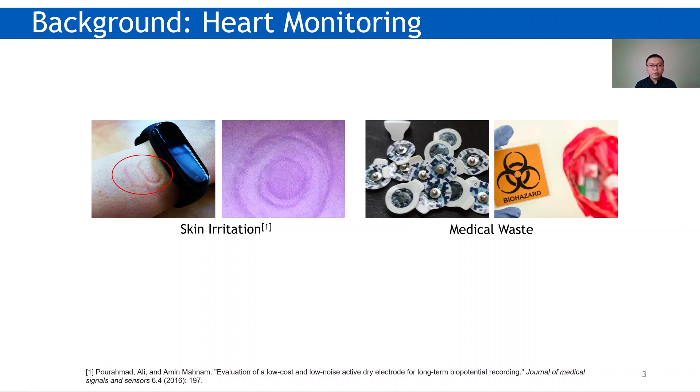Yet, heart monitoring relies on wearable sensors or electrodes, which cause skin irritation. Things become severe for continuous and long-time monitoring, not even to say there is a large amount of medical waste, such as used electrodes and device cleanup supplies.